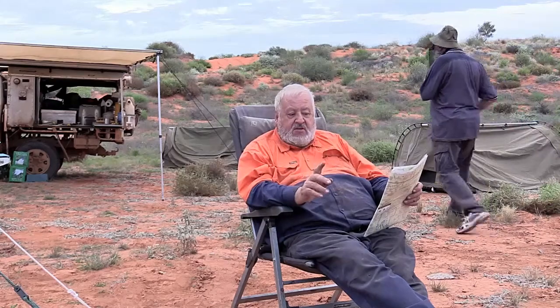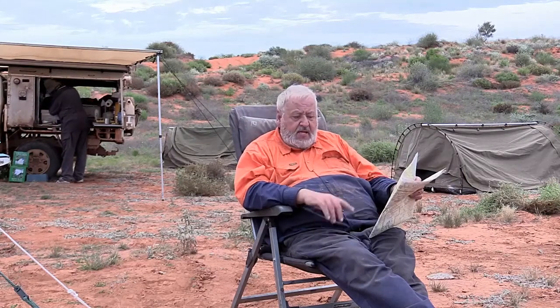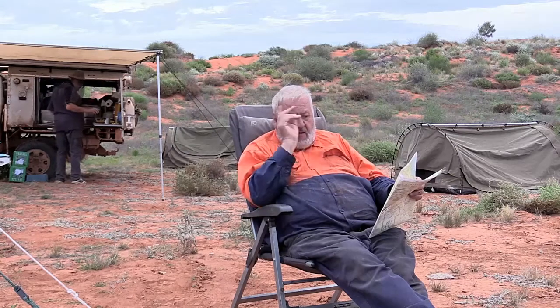One of the biggest problems that these areas have is people getting there not prepared. You must prepare properly. There are a lot of people who read a few books and seem to become armchair experts about travelling in the outback. And I get a little annoyed at them, because they are the ones that I end up having to help, and I'm sick of helping them.